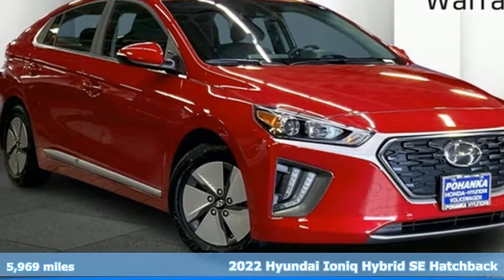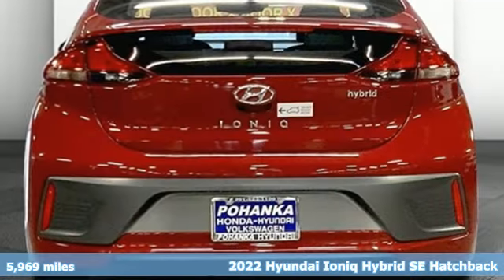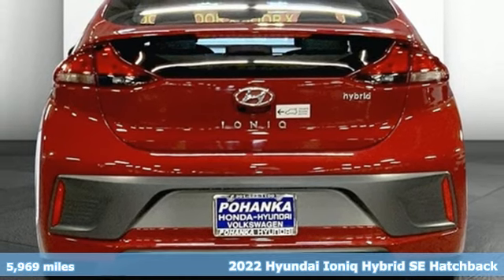Here's a 2022 Hyundai IONIQ Hybrid. Challenging convention to find a better way — it's the Hyundai way.